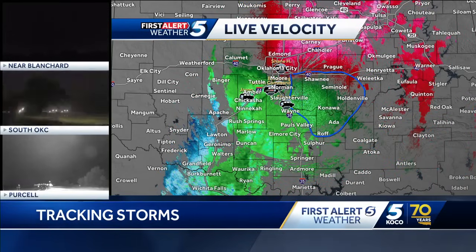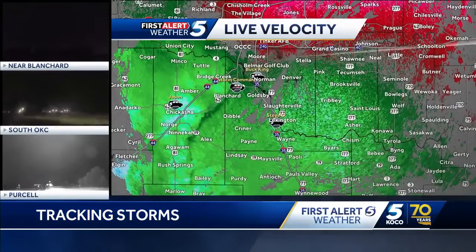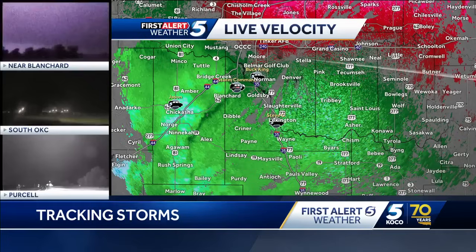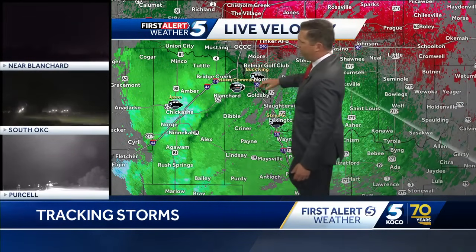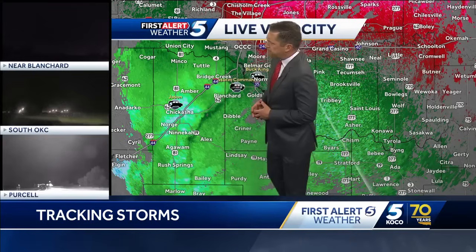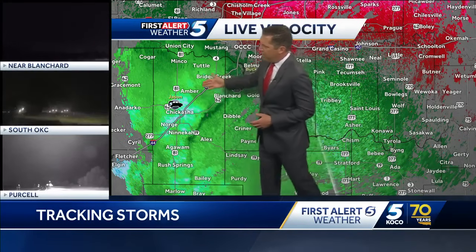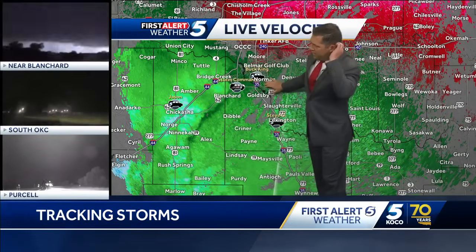While this is a severe thunderstorm watch, you can get some brief tornadoes that can pop up from time to time. Right now the intensity is just barely below severe level criteria. We are finding some pockets of winds in the range of about 40 to 45 miles per hour, mainly across Grady County, and that will eventually come in towards Norman.